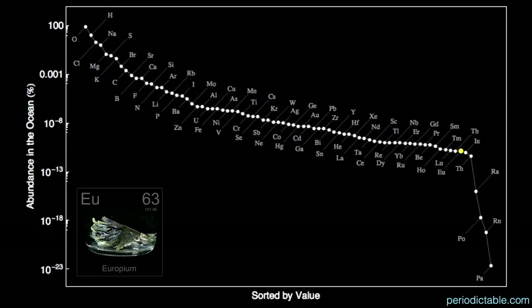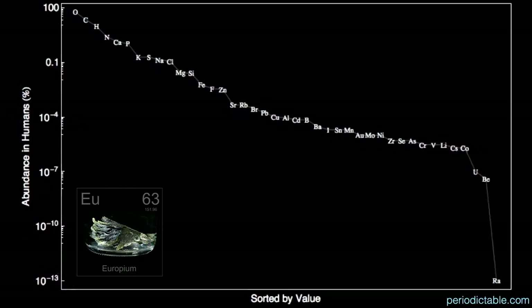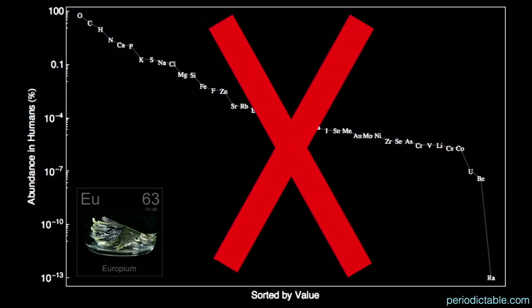Europium is the 75th most abundant element in the oceans — virtually non-existent at 0.13 parts per trillion. And lastly, and not surprisingly, there is no europium in us.